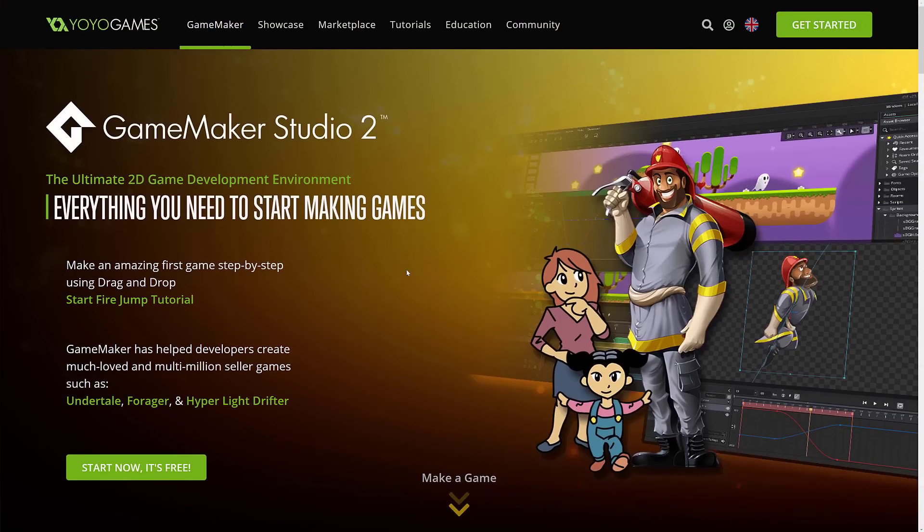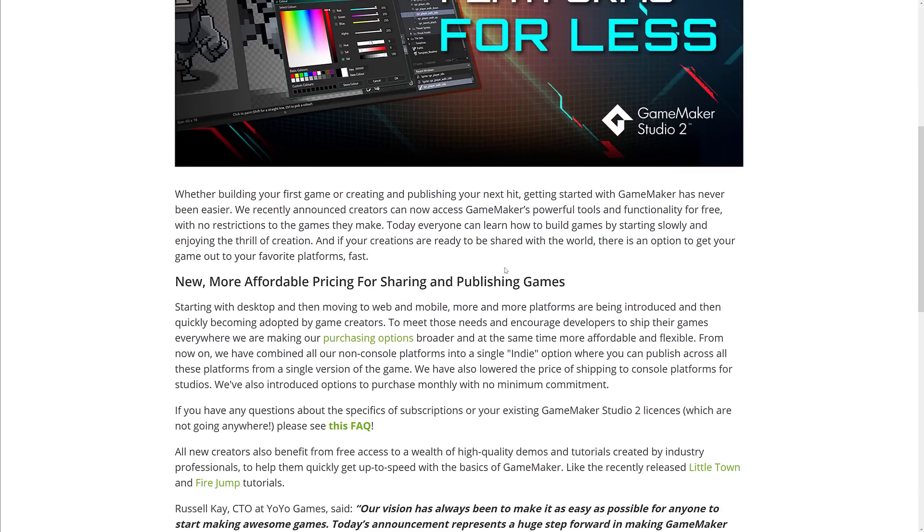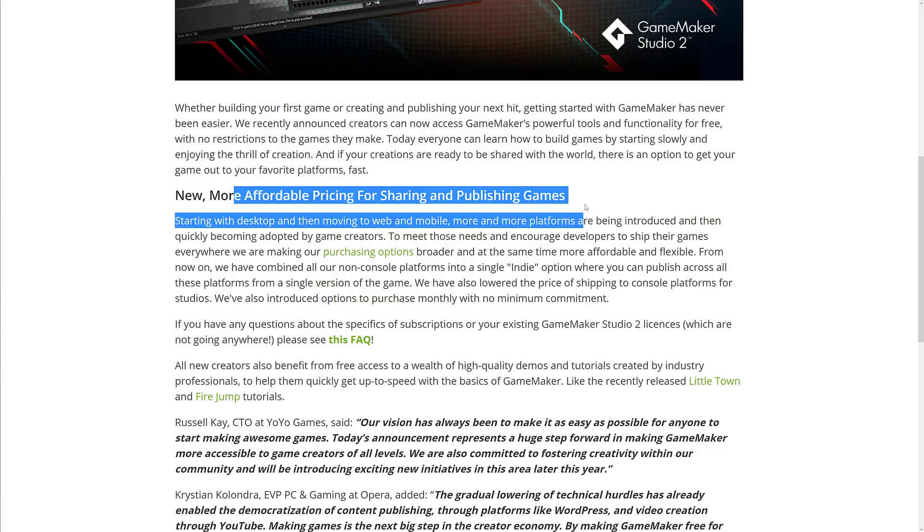Today we're here because of a new announcement. They have just made changes to their pricing model, and quite essentially GameMaker Studio just became cheaper pretty much on every level. So this is going to be a bit of a recap. They were acquired by YoYo Games, they made the indie version completely free, and we've got more affordable pricing for sharing and publishing games.